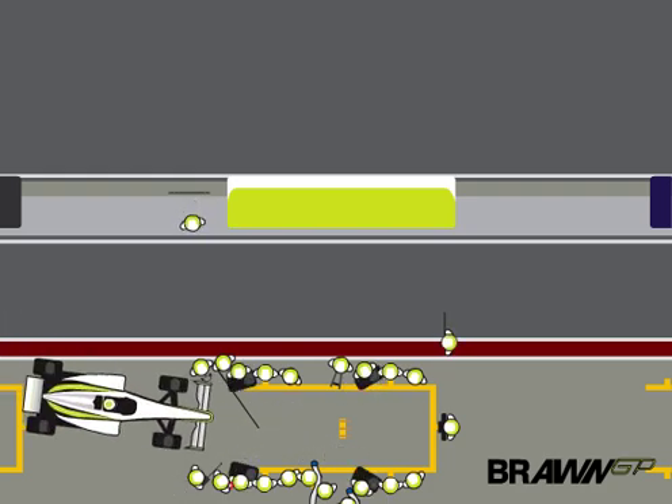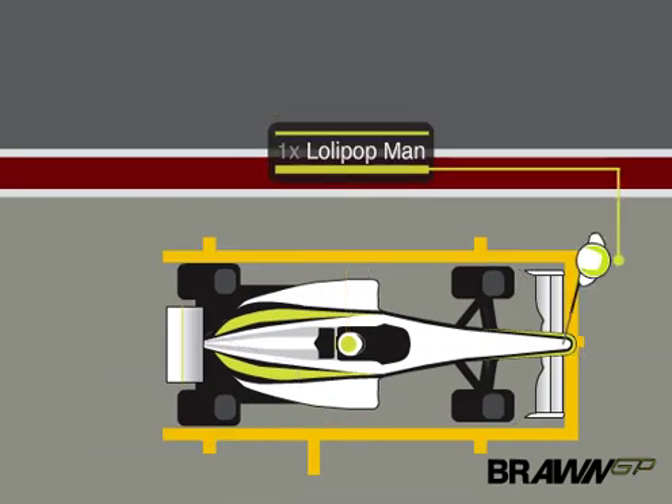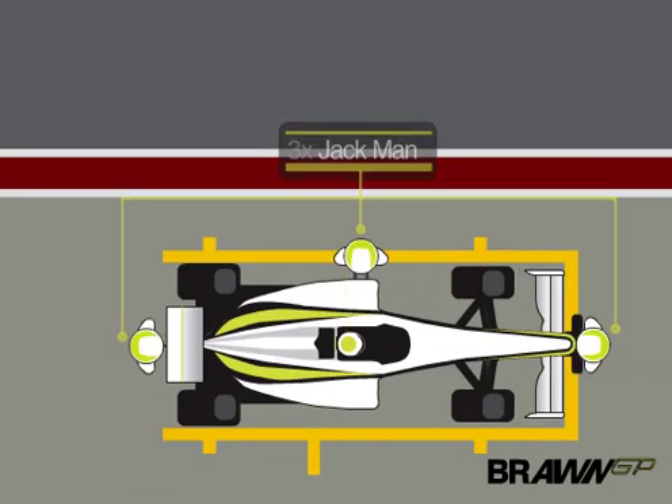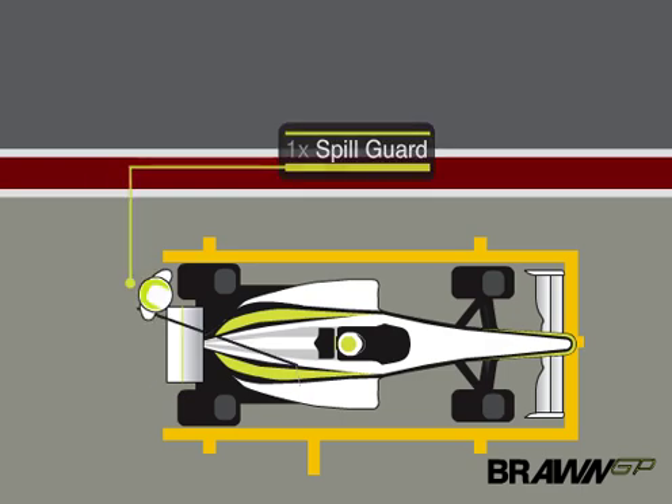25 people take part in Brawn GP's pitstop. The lollipop man, three on the jacks, a team member for starter motor, plus fireman and fuel spill shield.